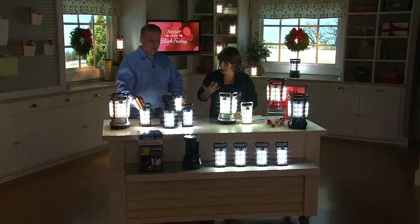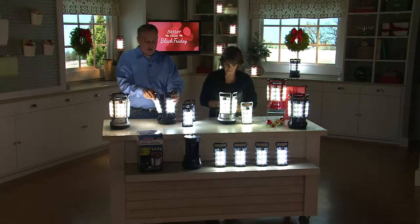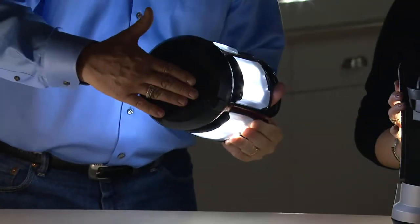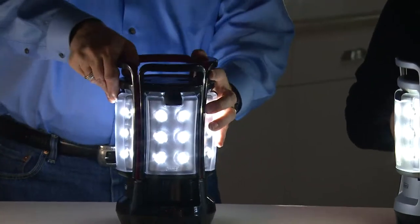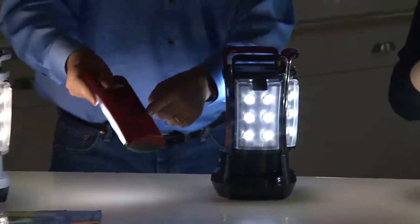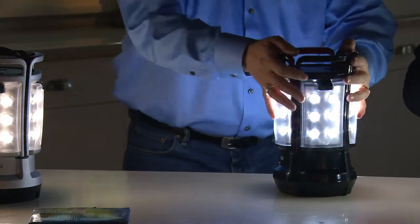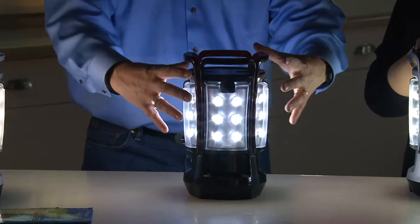How do you charge it? Very easy. When you get it home, you unscrew the bottom and put eight D-cell batteries in. Those eight D-cell batteries charge up the individual pods. Each pod has a nickel metal hydride rechargeable battery in it, allowing you to take it away from the base and use it on its own. When you bring it back to the base, it charges back up again. As soon as the batteries are in, it works in lantern form.